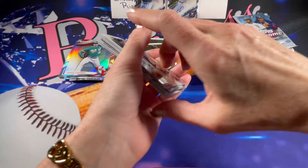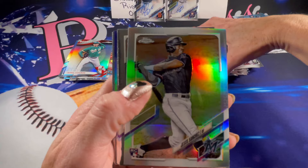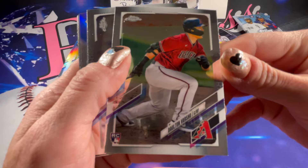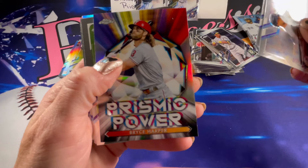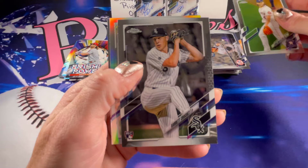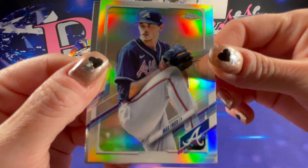That Bo Burroughs autograph is kind of cool. There is a rookie of Tyler Stevenson. A rookie refractor of Jesus Sanchez — that's really cool. A rookie of Dalton Varshaw. Prismic Power of Bryce Harper. Rookie of Garrett Crochet. A refractor of Max Fried and Nola. And the last two packs.